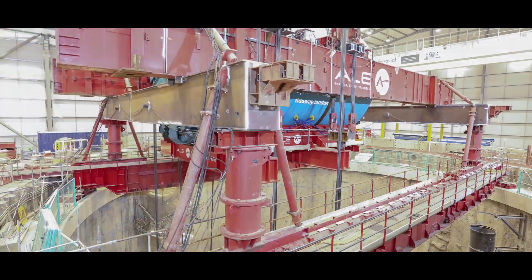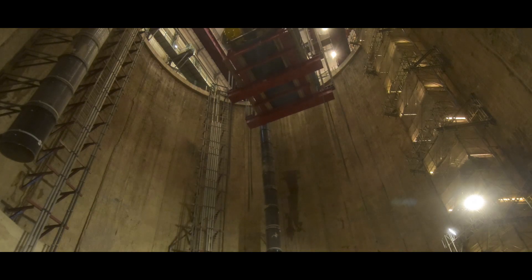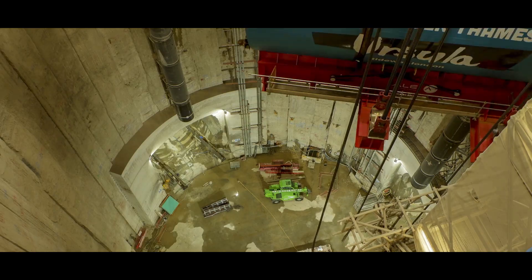From there, over about eight hours or so, it's going to be lowered very, very slowly to the bottom of that 53-metre deep shaft, and then jacked into position into the tunnel adit.